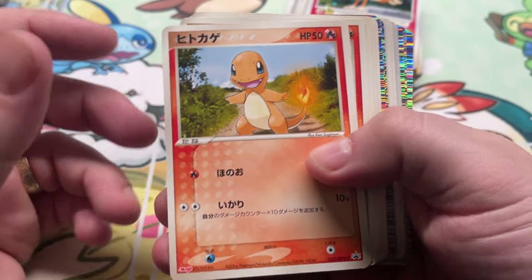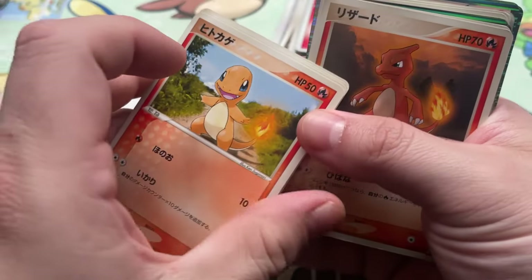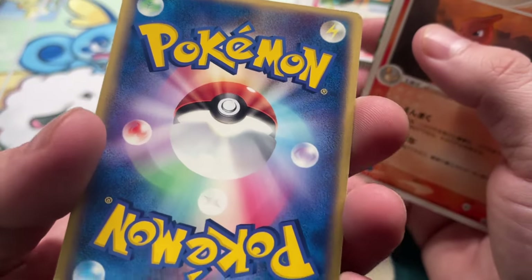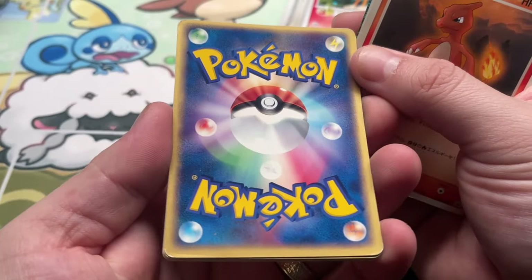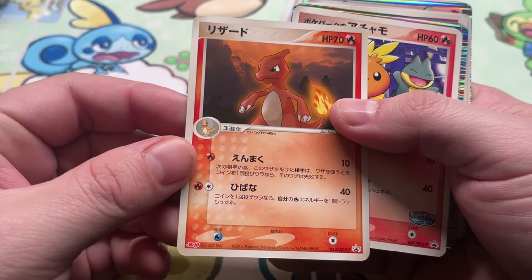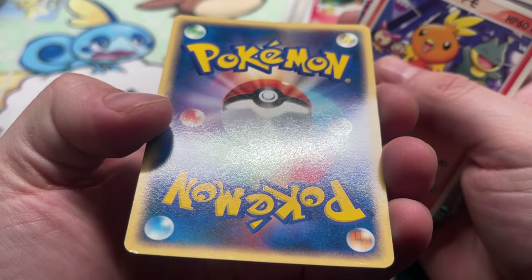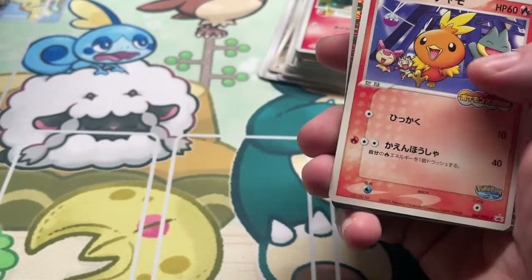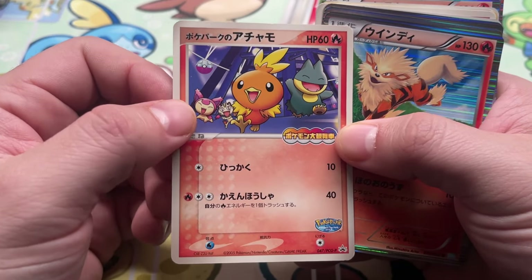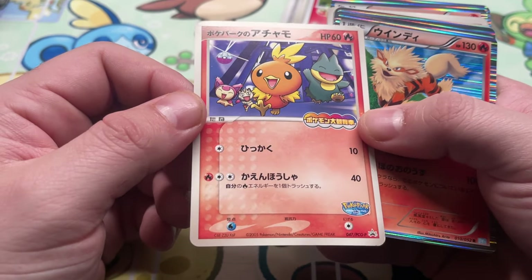We got Charmander Meiji promo, four copies. Deserves a little love — just a Sugimori background but he's Charmander. Ooh, well, that's mint, right? Charmeleon Meiji — a little wear and tear on that. PokéPark Torchic — kind of a cool one with Munchlax, Skitty, and Meowth in the background. Nice little ding in the corner of that one.